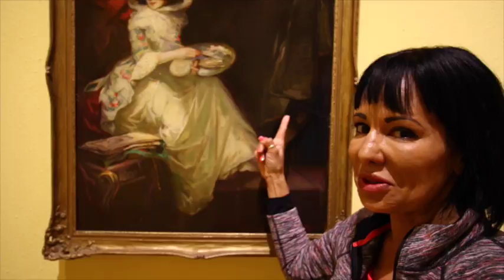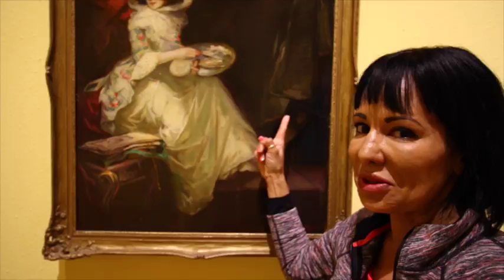Maybe she never drew anything because, like I said before, there's no easel. It's a beautiful painting, and I hope you all like this. Thank you so much.